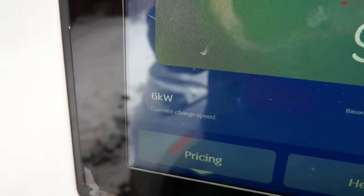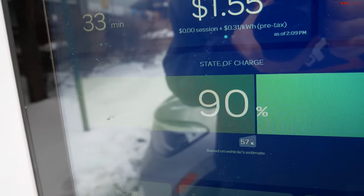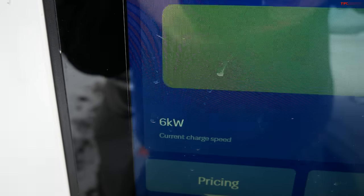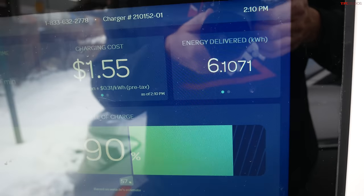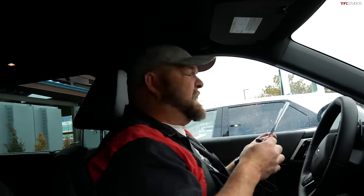It starts at just under $40,000, and this fully loaded one comes in at about $51,000. That's a lot of money, but you're getting a lot of tech for your money — probably one of the best interiors I've seen inside a Mitsubishi. Now, an update on charging: we're at 90% and charging at 6 kilowatts. It's been 33 minutes and we gained about 33% battery — 1% per minute — so our fast charging experience has not been good. We think it's a lot to do with the grid and not the car itself. We're going to call it and get on the road.